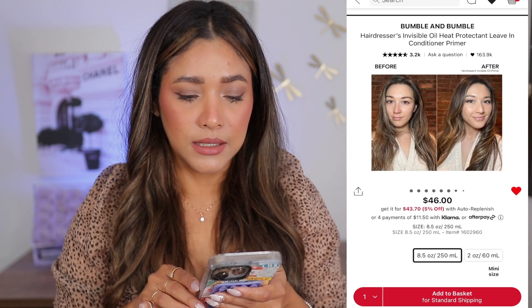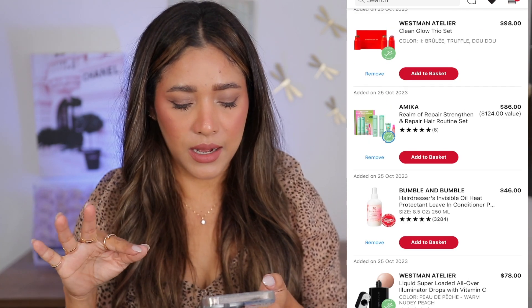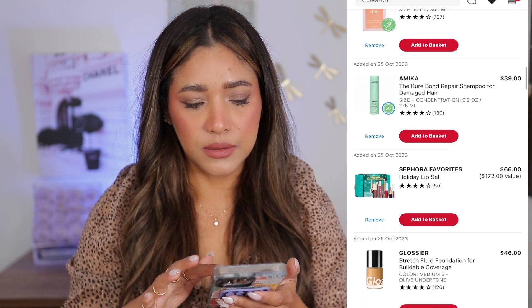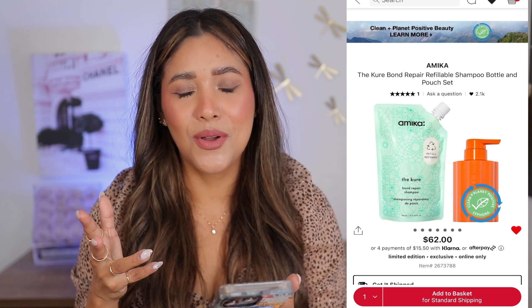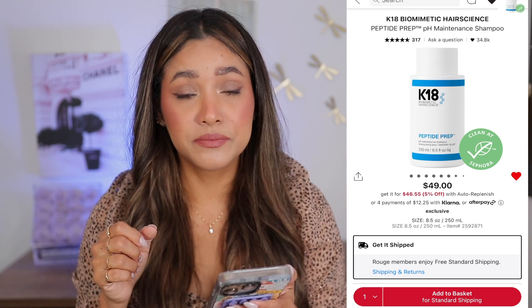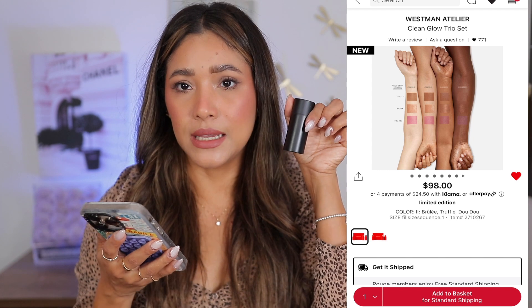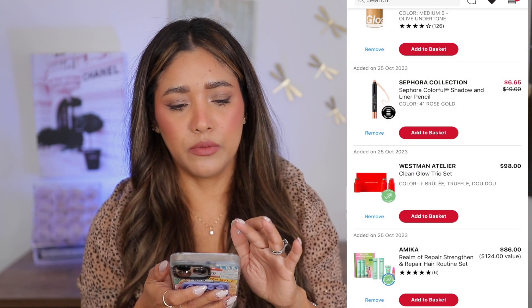Bumble and Bumble Invisible Oil Heat Protectant — I have a sample and I love it, so I've always wanted to buy the full size. Maybe this is the time; I haven't gotten any leave-ins, so that's my excuse. Now this shampoo kit — I mainly want the shampoo; I don't want the conditioner and all the other things. I was looking at just the shampoo by itself, but since I haven't tried these shampoos I don't know what to do. I may add it to basket because I also need to replenish my peptide. Now this Westman Atelier trio is such a great deal if you want to try the brand — I'm wearing the truffle stick contour stick right now and it's so pretty. But in this kit you get Brûlée and Dew Duo, and I have both, so I'm going to remove it.